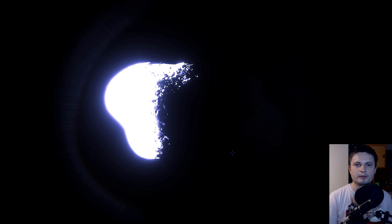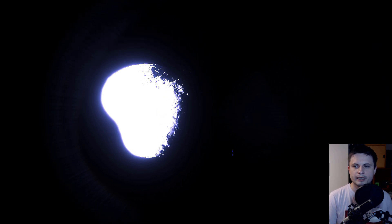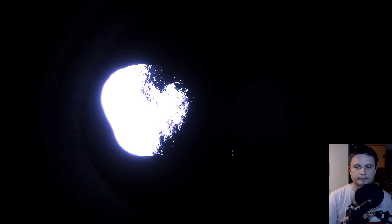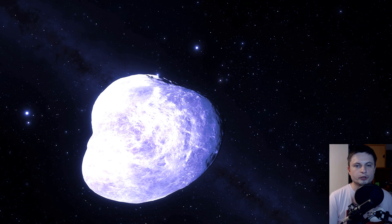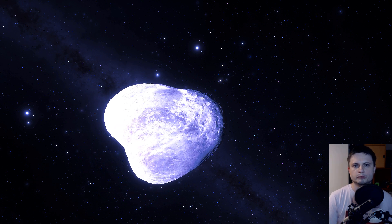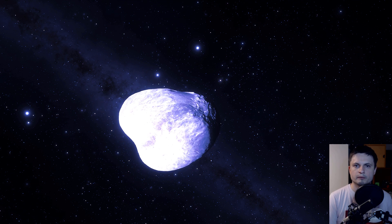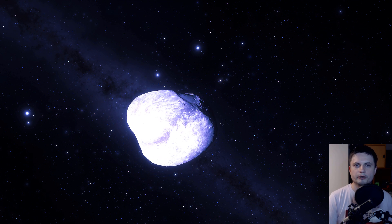We'll definitely be making more videos about this particular mission in the future, especially when it takes off, and we might even be able to recreate this in one of the simulations. That's all I wanted to show you in this video, and hopefully now you know a little bit more about this unusual, weird bluish rock in our solar system known as Phaeton — more specifically, 3200 Phaeton.